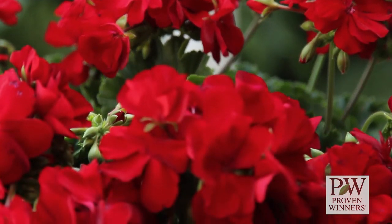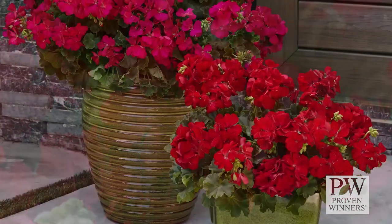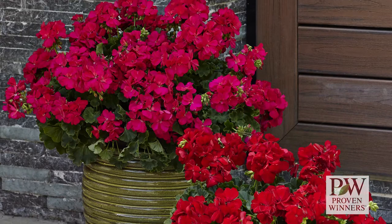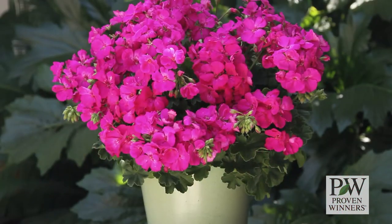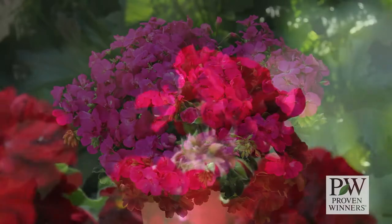Boldly geraniums are an interspecific cross between zonal and ivy types, with more zonal traits than ivy traits, so they'll be a more upright grower, reaching 10 to 12 inches in height and spreading 12 to 14 inches in full sun.